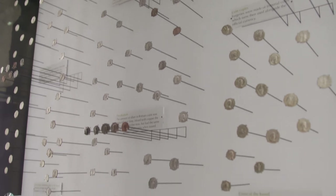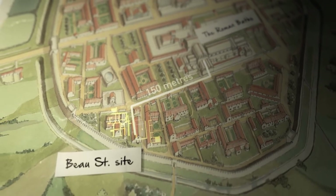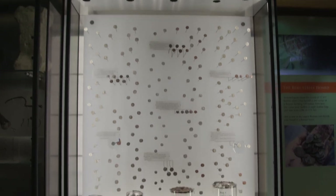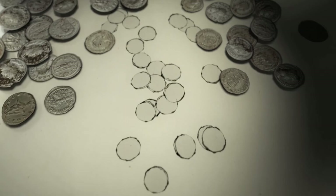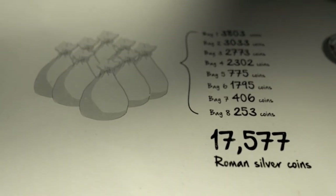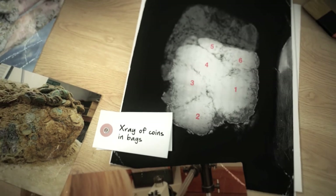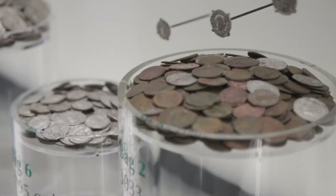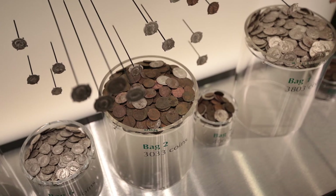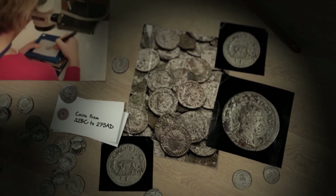This hoard of 17,655 Roman silver coins was found on an archaeological dig just 150 metres from here, in a small pit cut into the floor of a room. It is one of the largest hoards ever found in a Roman town. X-rays showed the coins were originally in eight bags, and although those bags had almost completely degraded, conservators at the British Museum were able to separate the coins bag by bag. Images from a scanning electron microscope showed the bags themselves were made of leather. Each bag contained different combinations of coin types with a different range of dates — altogether the coins were made between 32 BC and 274 AD, a period of 306 years.